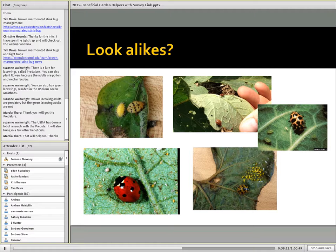Just a moment about lookalikes again. We do have a couple of beetles in this same family that are plant feeders. We mentioned one already — the Mexican bean beetle. There's also a squash beetle, and the eggs would look very similar to other lady beetle eggs. The adults also can resemble some of our predaceous species.